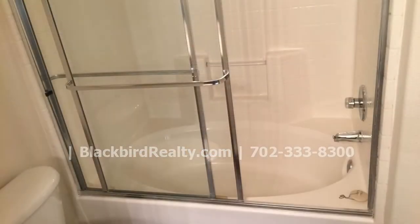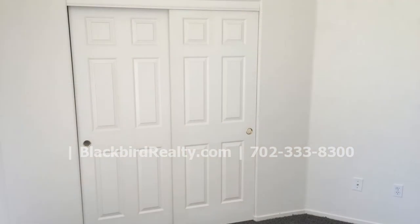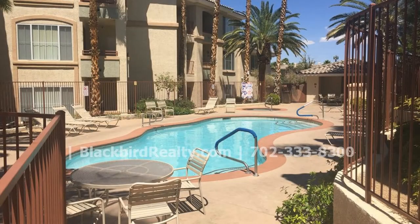This unit comes with a washer and dryer for your use and access to the clubhouse, exercise room, and community pools and spa. Located close to shopping and restaurants, this unit has everything you need.